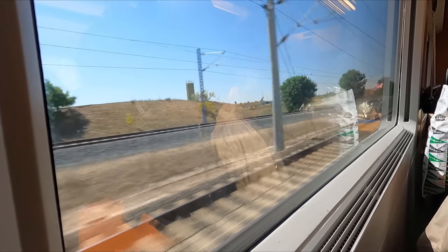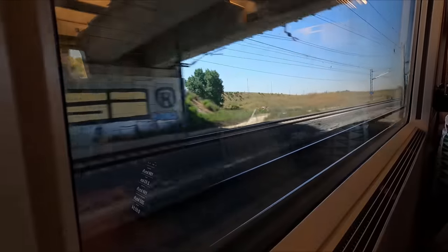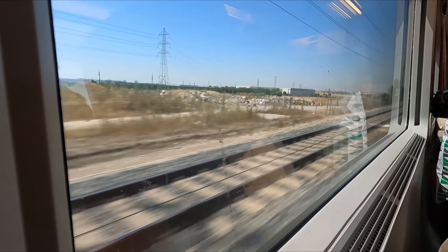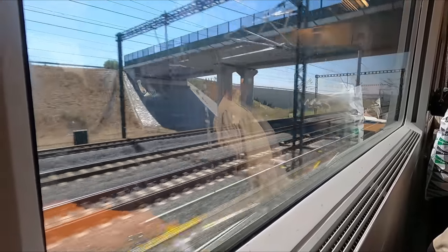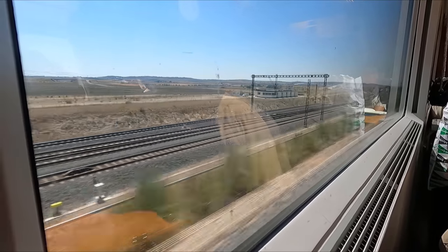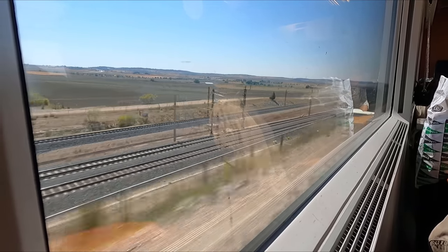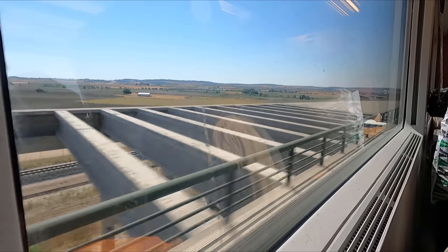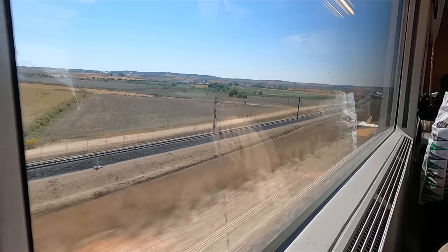We soon find ourselves out of the city of Madrid and accelerating east towards Spain's Mediterranean coast. Even at 300 kilometers an hour, the ride quality of these trains is remarkably smooth. This is all the more impressive when you consider that there's only one pair of wheels between each of the coaches — quite an amazing feat of technology. These trains also feature Talgo's passive tilt technology, which allows for corners to be taken at higher speeds while still providing a comfortable experience.